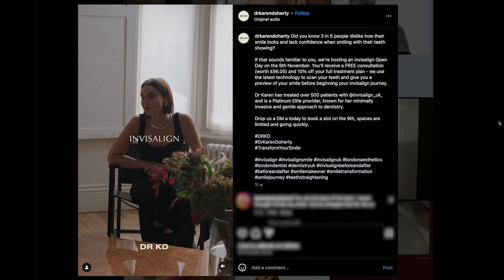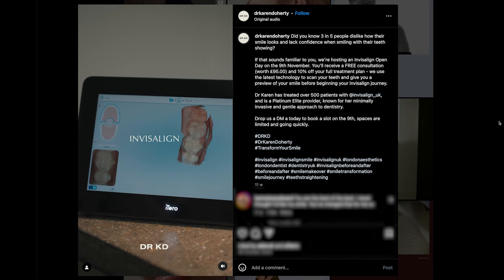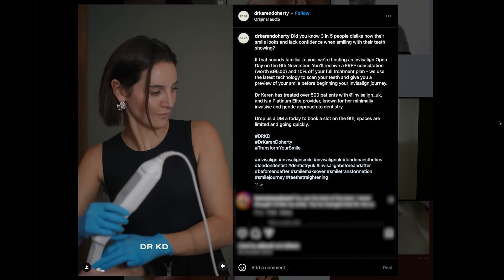I started as a dentist and it felt too limiting for me. I was really interested in the world of aesthetics, seeking out natural results. What really interests me most now is the fact that we can really rejuvenate skin. I started probably around 10-12 years ago with Botox and fillers.